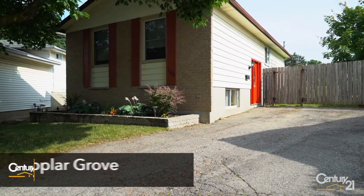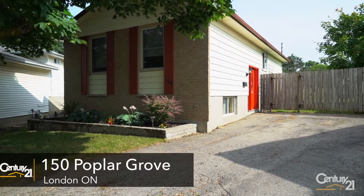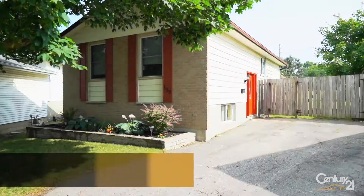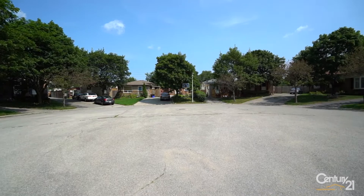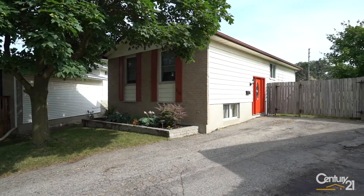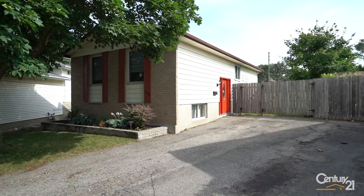Hey guys, Chris Gere here with Century 21 First Canadian. It's a scorcher of a day out here in South London. I'm at my newest listing at 150 Poplar Grove. I'm really excited to show you this place. It's a really cool little cul-de-sac, so there's nobody that's going to come here unless they live here or know somebody — it's a nice quiet, private location.